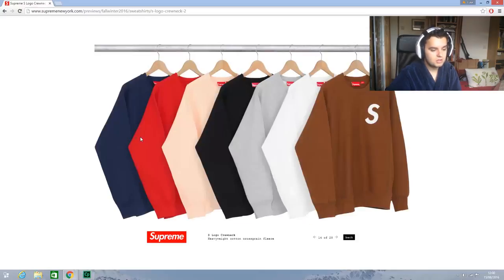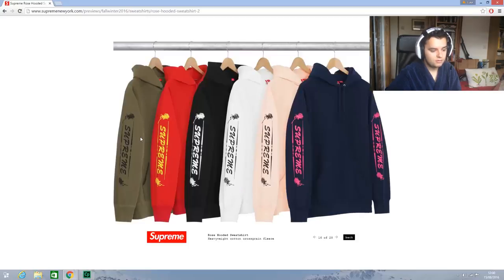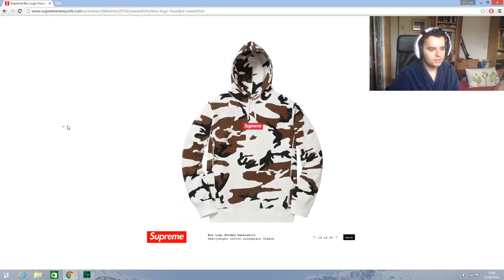An S logo crew neck, that's quite nice. Some classic look — this is nice. I've wanted a classic logo hoodie for quite a while, and olive as well — is that olive or is that brown? That's nice, I might be getting that. Okay, box logo hoodies.